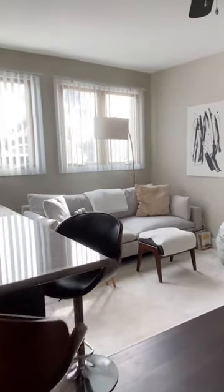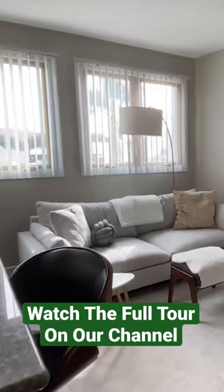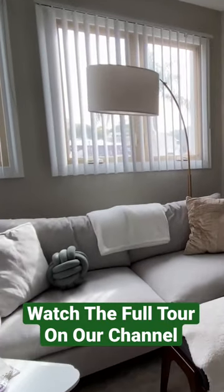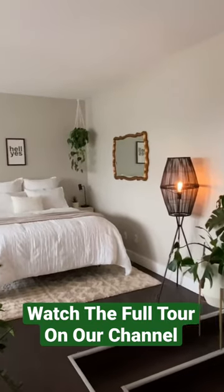My biggest splurge is definitely my sofa. It's the West Elm Harmony sofa and it's the sofa of my dreams. Sometimes I prefer to sleep on that than in my bed.